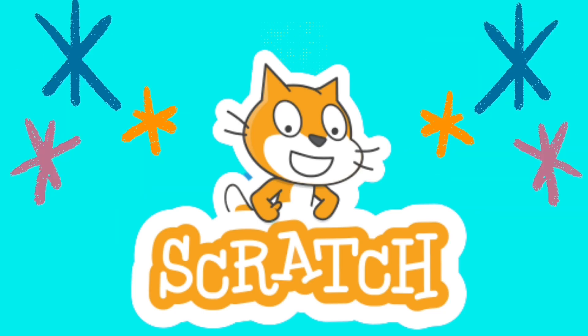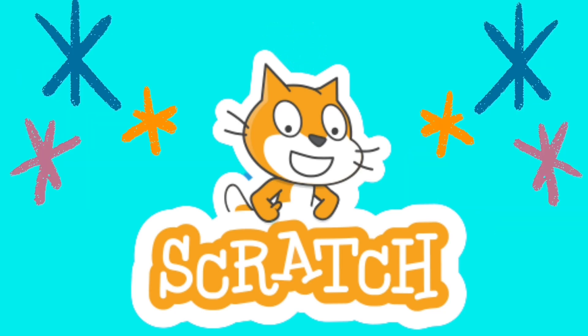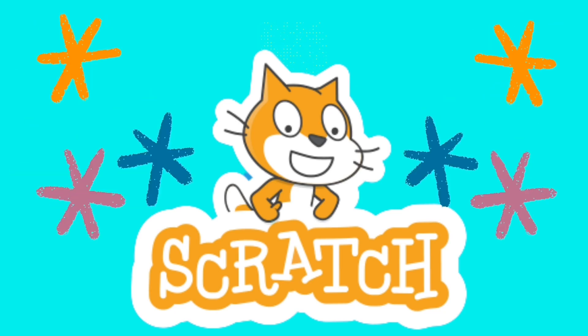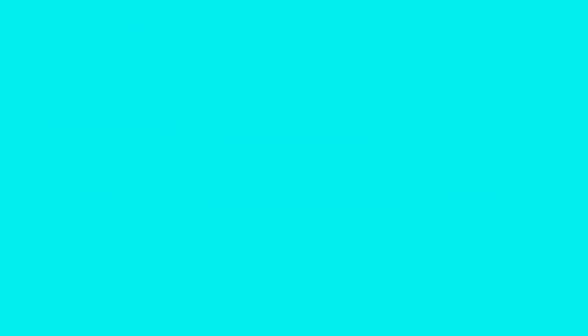For each Code Club I'll explain the project, link you to your step-by-step instructions and I'll be on hand to answer any questions. For this Code Club block you'll be using a program called Scratch, which is a fun and easy to use block-based programming language. Connect your blocks like a jigsaw and watch your animations come to life.